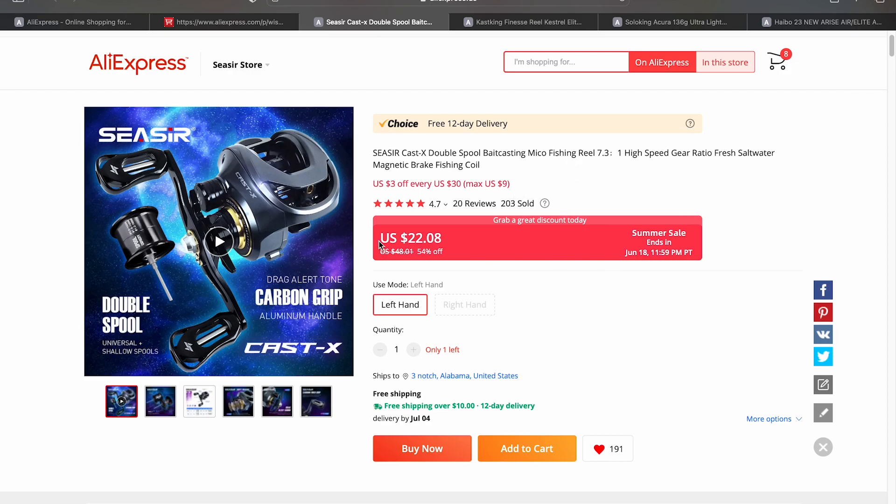For the Cast X, AliExpress is asking $22.08, and that's on top of all of their other promotions. They don't have much stock, but if you check back they will usually replenish it. For $22.08, I think the Cast X kind of encroaches upon the Linhui WK1000 territory and this reel kind of blows that reel out of the water.